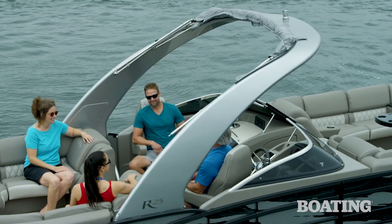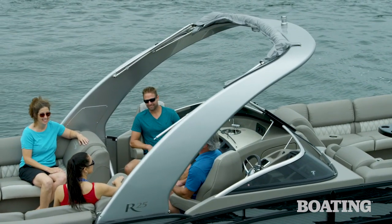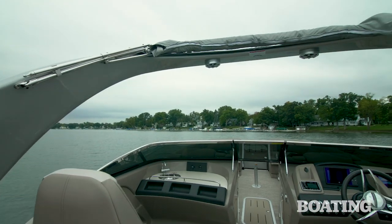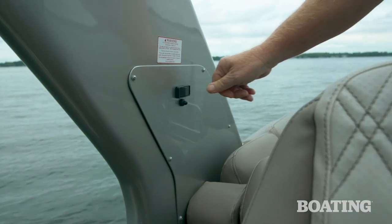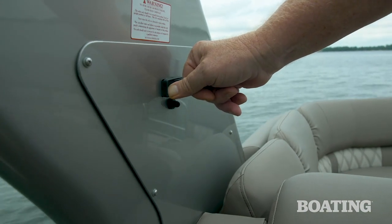The test boat that Bennington provided was loaded with upgrades. Some of these include this fiberglass arch, which at the touch of a switch drops down, making trailering or going under a low bridge super easy.